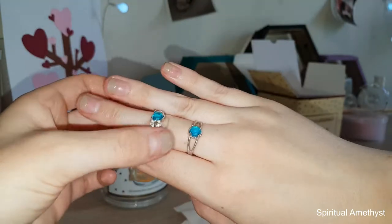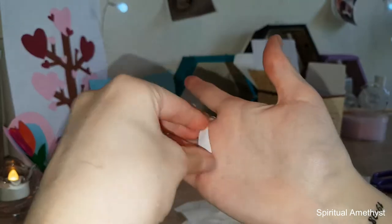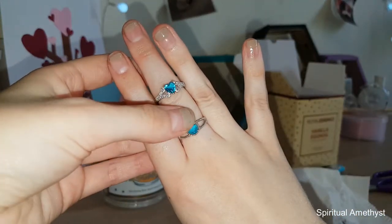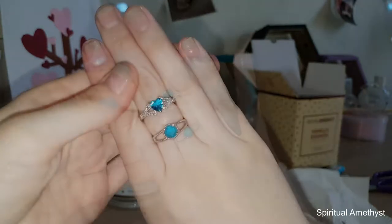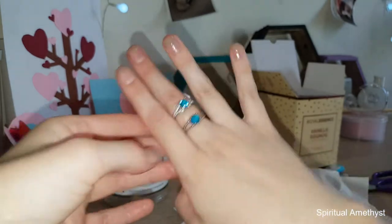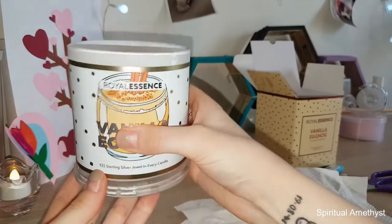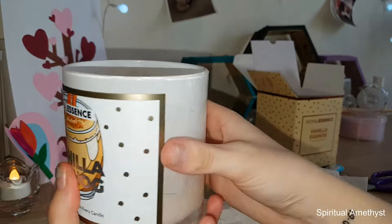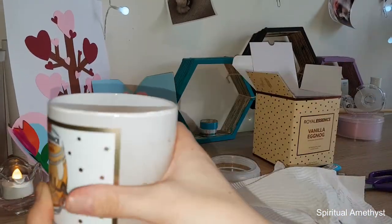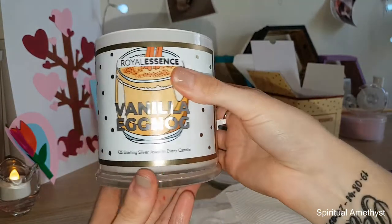I'll just pop the code in for this one and we'll see how much it appraises for. So I did put the code in and it has appraised at $175. The scent throw for this candle was not very strong, but having the wax on my fingers smells very cinnamony, very clovey, very eggnoggy — I've never actually tried eggnog but I have smelt it.